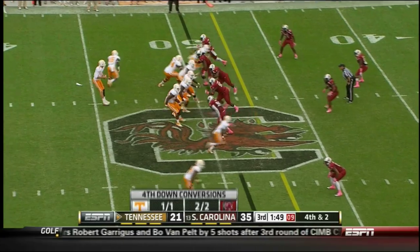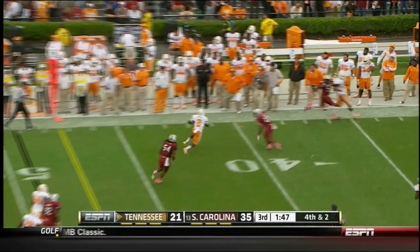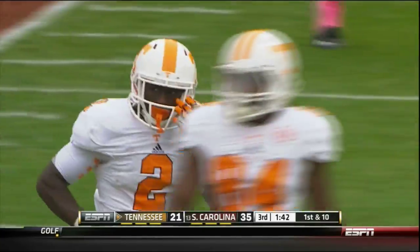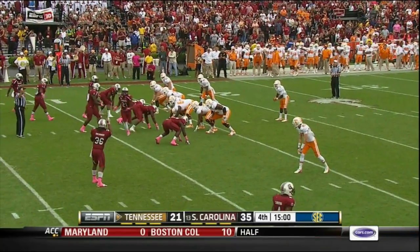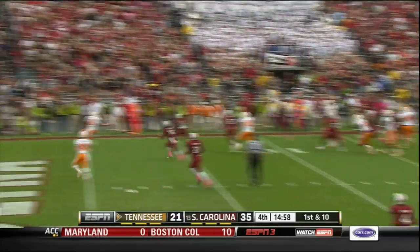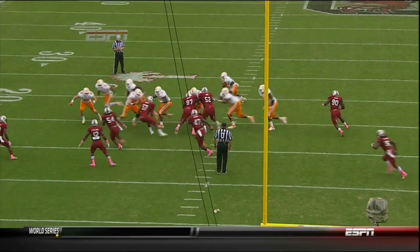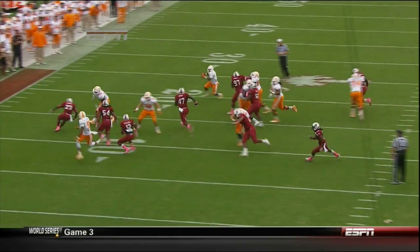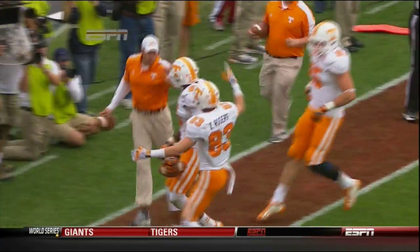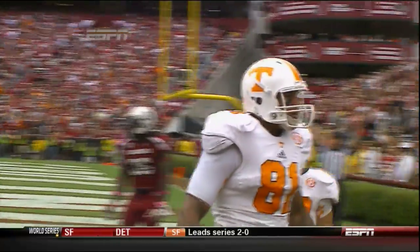From the 49-yard line, Bray out of the shotgun, back to throw, looks, fires — complete to Pick Howard, down to the 40 and out of bounds at the 39. Tennessee goes with the direct snap to Pick Howard from the 13-yard line. Takes off right, thought about throwing, does throw for the end zone — touchdown, Tennessee! Pass complete to Michael Rivera. Pick Howard rolls to the right on that direct snap, pulls up and finds Michael Rivera all alone in the end zone. The ball's pulled within 35-27.